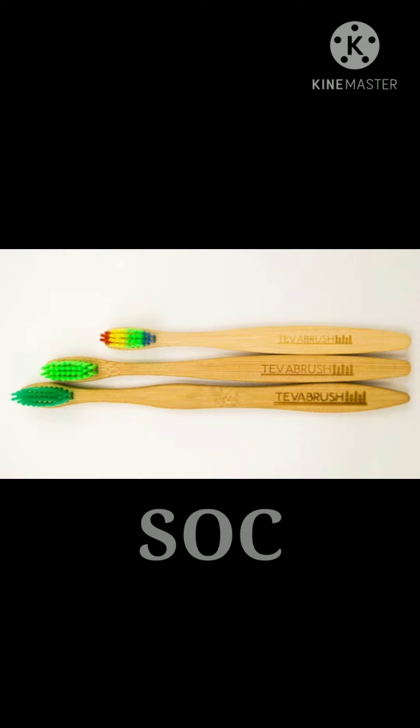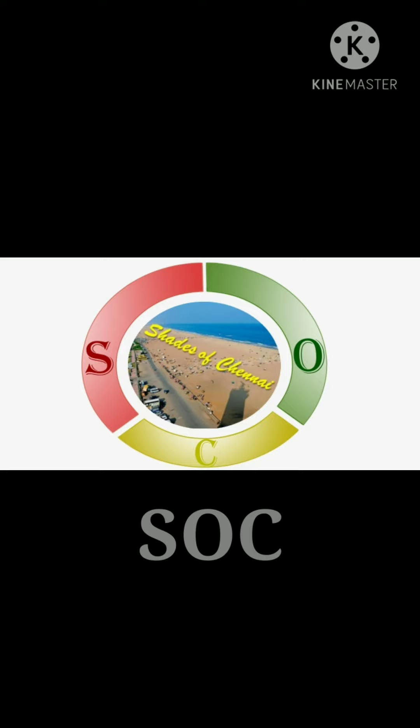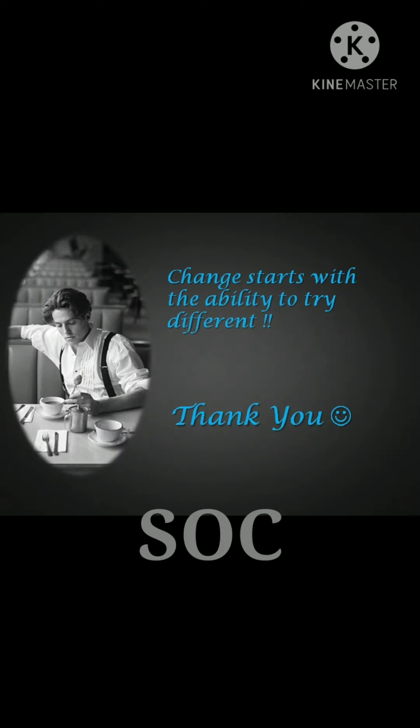I have shared the tewa brush Facebook page link, Instagram page link, as well as the contact number in the description below. Mention the offer code given in the video and grab your brushes soon and enjoy with your family. You can also use this for gifting purposes.